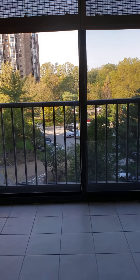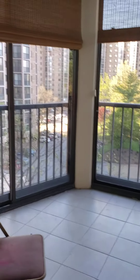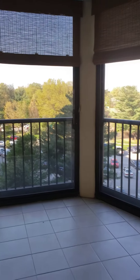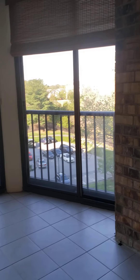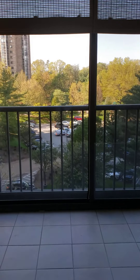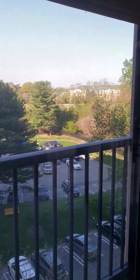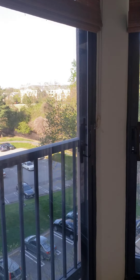Welcome to Unit 605. We're starting on the enclosed balcony, which has three sliding glass doors with screens, so you can get the screened-in porch effect, a tile floor, and as you can see, the view is a common area. Over in that direction is the pathway that leads to Huntington Metro.